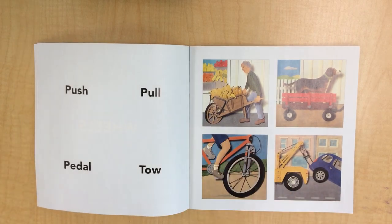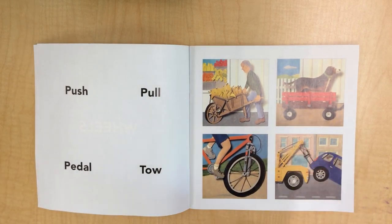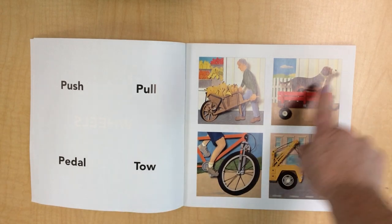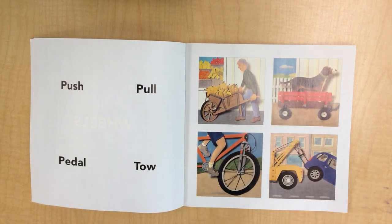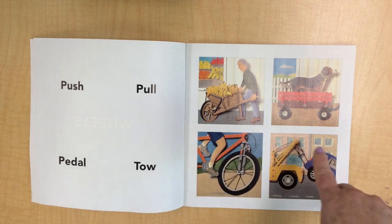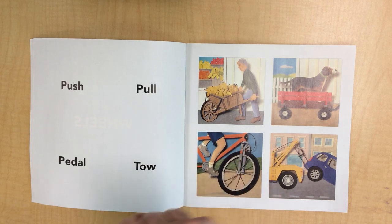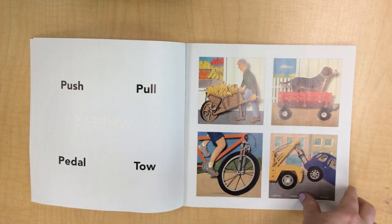Wheels push, they pull, they pedal, and they tow. You can see this one wheel on the wheelbarrow — he's pushing bananas. There's a puppy in a wagon; you can see two wheels here, although we know there are really four. This fella is riding his bicycle and it has two wheels, although we can only see one. And here's the tow truck — we see one wheel, but we know they have how many? Four. That's right. Same with the broken car — he has four wheels.